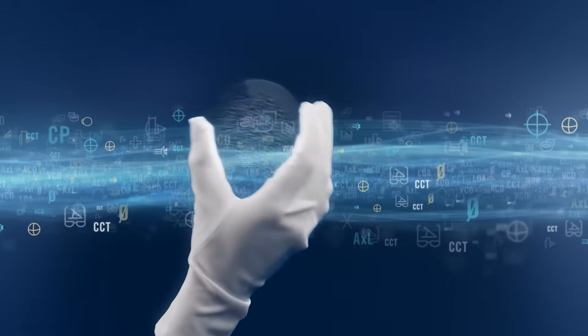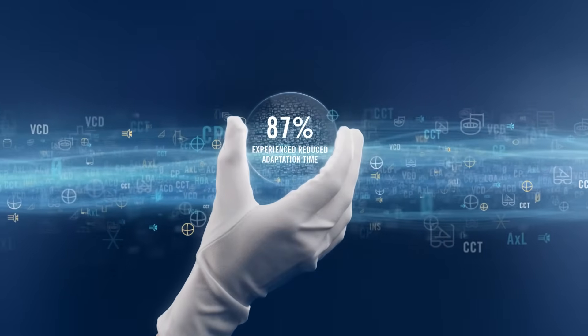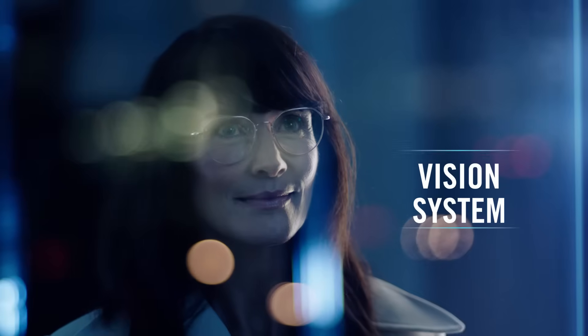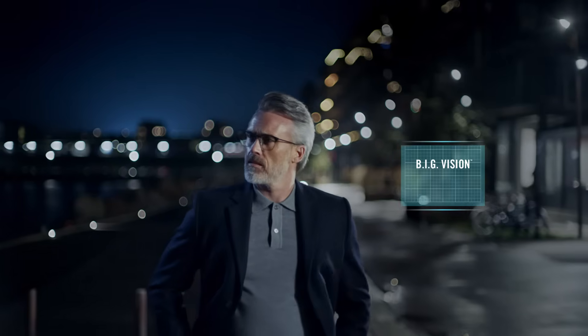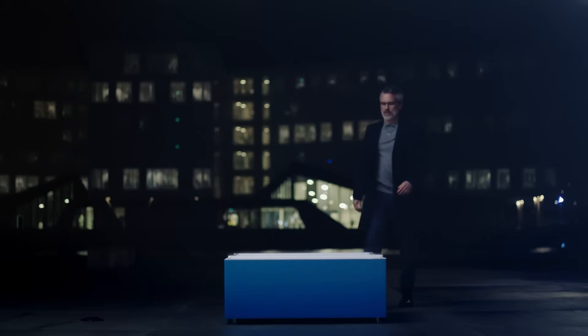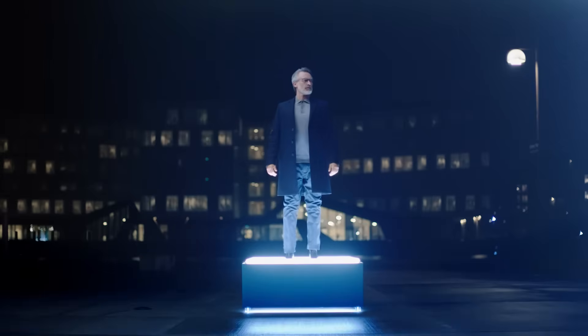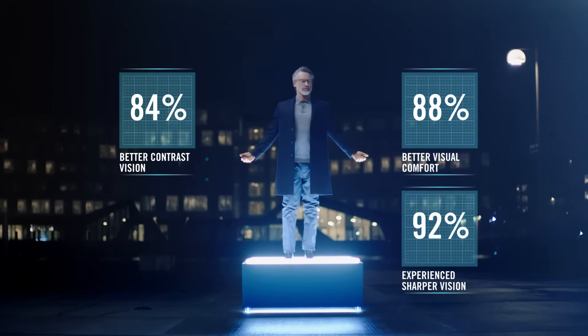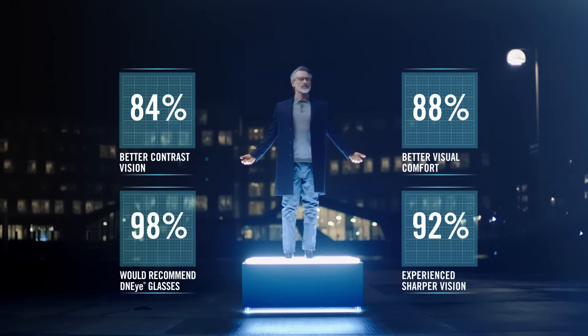Applying biometric intelligence is what makes the big difference. When asked, 87% of people experienced a fast adaptation time when they shift to biometric intelligent glasses. Big Vision restores the ability to experience every dynamic aspect of life. As you go through the day navigating many different situations, your complete vision system is constantly working with the brain, shifting focal distance, direction, and angle. Big Vision delivers up to 40% better vision at near and intermediate distances, a wider field of sharp vision, and minimizes the keyhole effect. 88% of people reported improved visual comfort, 84% experienced better contrast vision, 92% experienced sharper vision, and 98% would recommend their DNI glasses to others.